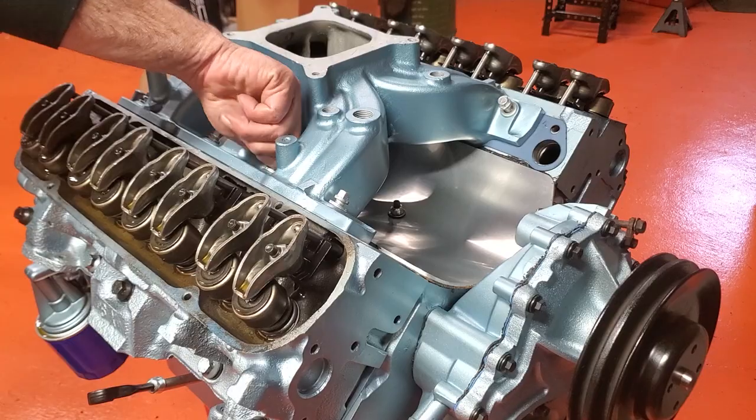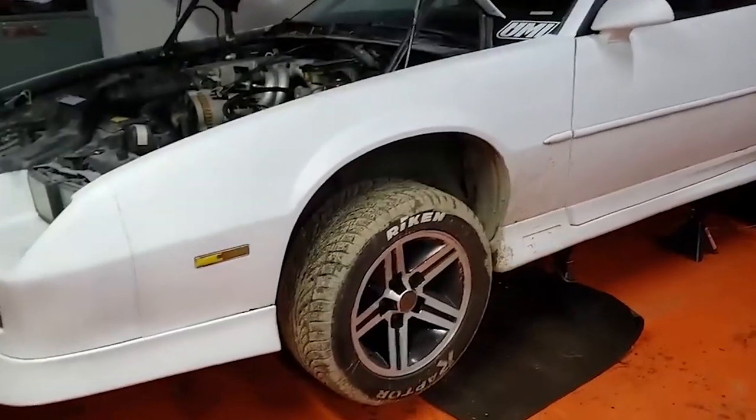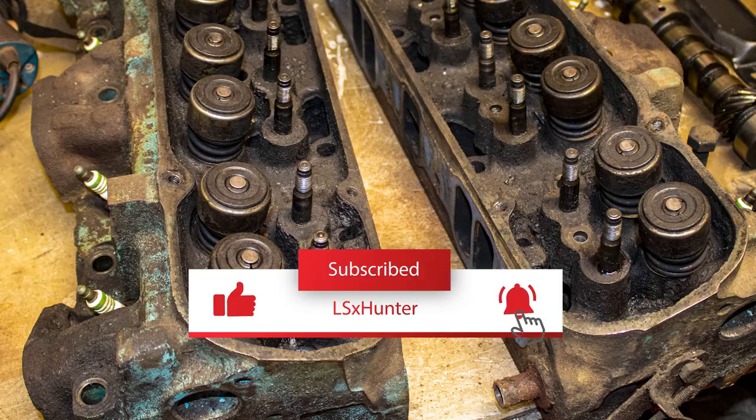Focusing heavily on classic Pontiac engines, as well as those retro small block Chevy tune port injection systems found on 3rd gen Camaros, Firebirds, and Corvettes. So if you're into building classic hot rods like we are, be sure to subscribe and ring the bell so you don't miss a video.